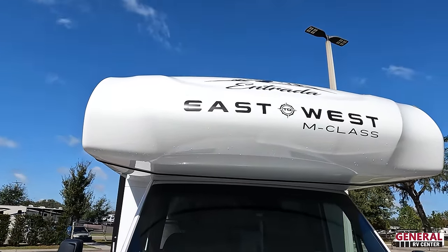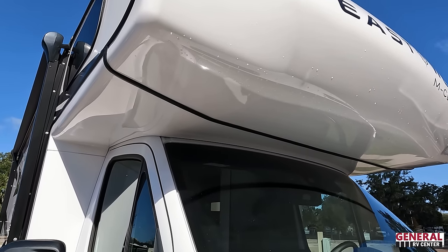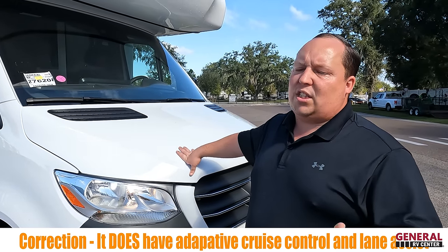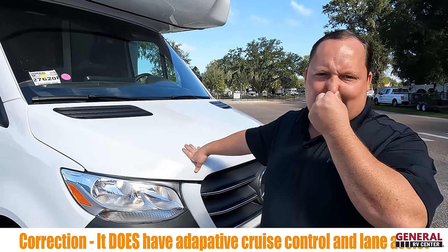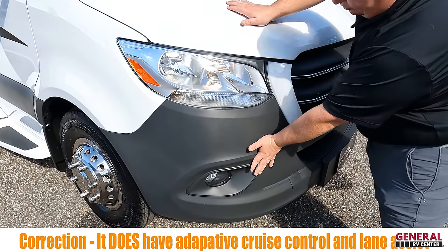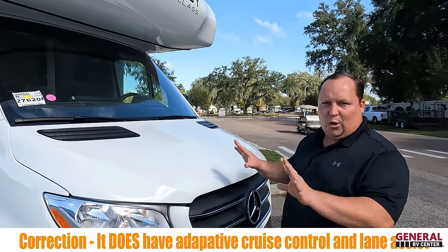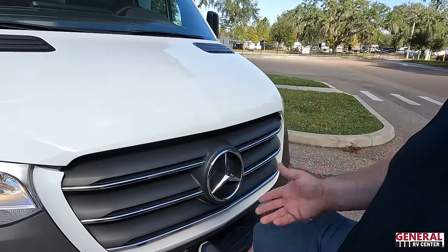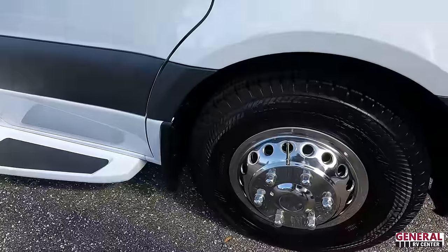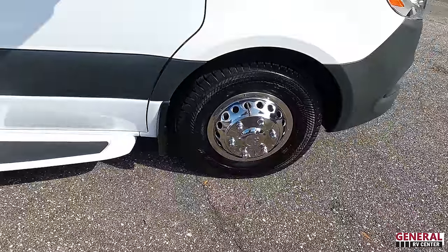Right up front we have a nice bunk over the cab. The black trim actually looks good with the white cap. This is the cheaper Mercedes chassis — it is still the 3.0 liter V6 but likely without collision mitigation and lane assist. A telltale sign is the plastic front part; on the higher-end Mercedes it would be metal. You've also got a nice headlight design and Continental LT 215-85 R16 tires with shiny rims.